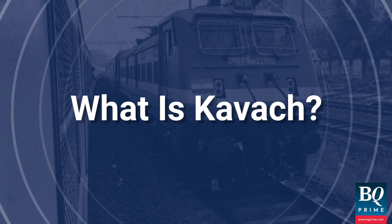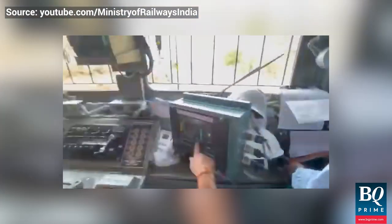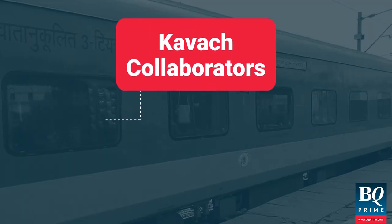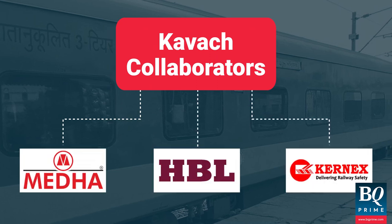But what is Kavach? It's an electronic system that is designed to prevent speeding and collisions. Kavach was developed by the Research Designs and Standard Organization in collaboration with three Indian vendors.